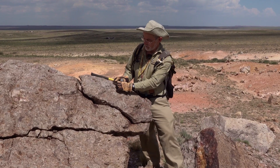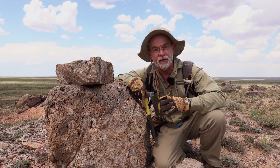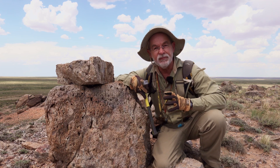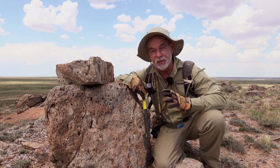You can see all these fragments here, and there's a bit of fiamme texture. Now it looks really silicified — it's very hard — and for a while there I thought that's what it was, until I broke open a piece.